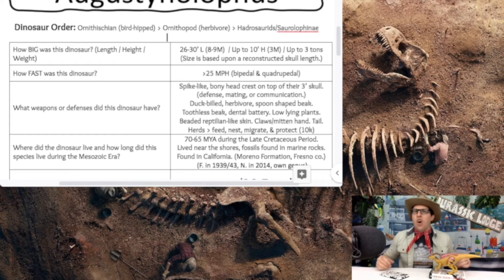The Augustinolophus is the state dinosaur of California. It was found in 1939 and 1943, but wasn't named as its own genus until 2014 — before that, scientists thought it was just Saurolophus fossils. It became the state fossil of California in 2017.